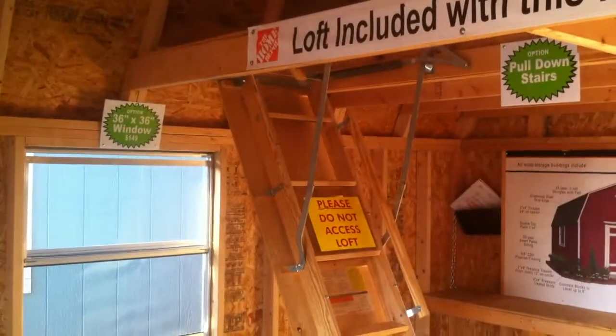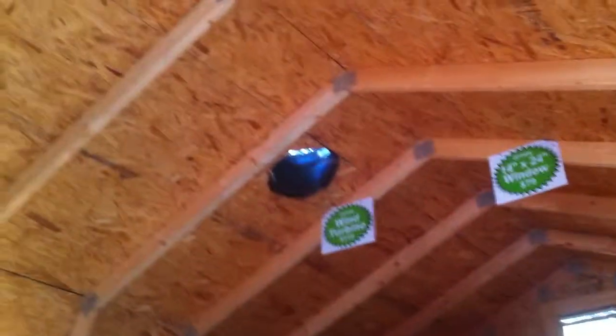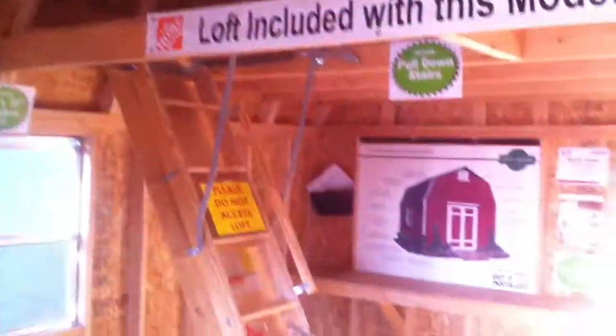Fold-down ladder stairs up to the big loft. There's a workbench back here. You could take this out and build fold-down tables, a fold-down bed — whatever you want to do.